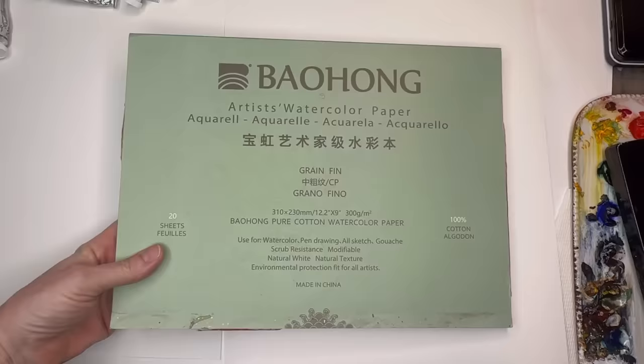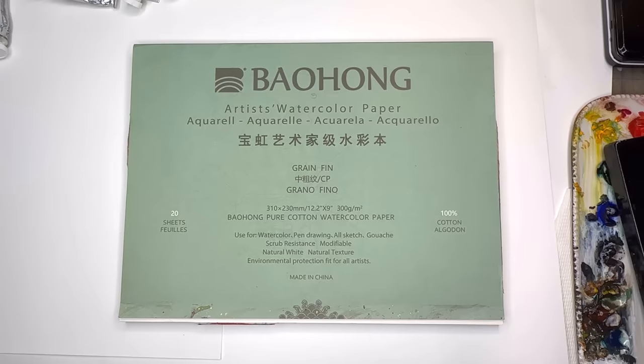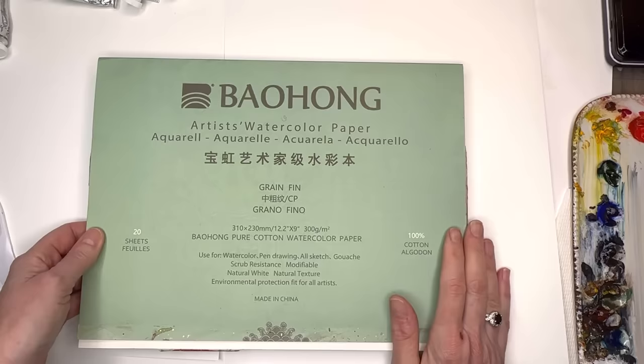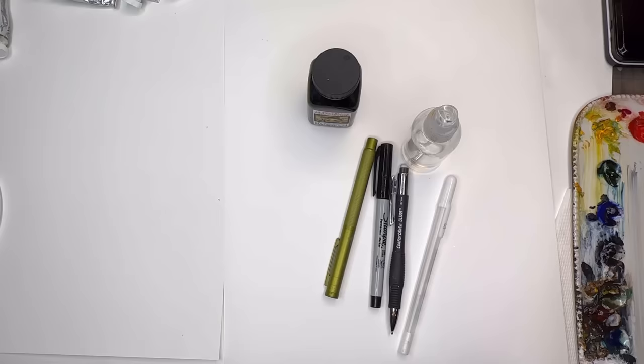Another amazing cold press paper is Baohong. They have a student grade and a professional grade — two different colored packaging — and I think they're both amazing. They actually give you a block opener so you can remove the paper from the block with the tool, which is great. This particular paper has an even thicker tooth than the Arches — see the tooth on that. So you really get this wonderful grain texture, and if you're doing some gradient washes in here, it's gorgeous — probably the best paper on the planet for washes.